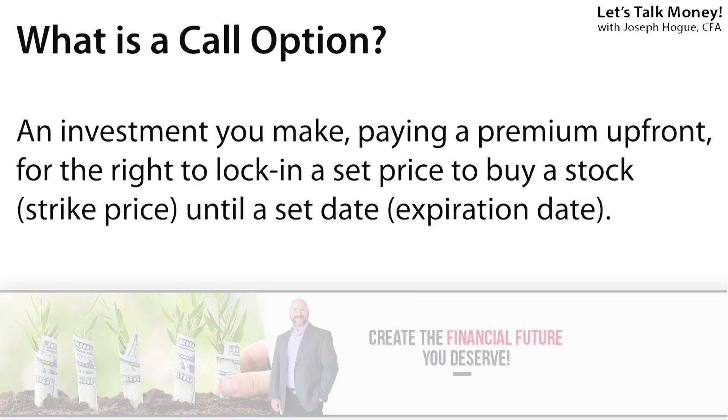These first two options strategies are going to use call options for upside and protection. A call option is an investment you buy that gives you the right to buy a stock at a certain price — called the strike price — until a set date in the future, the expiration date of the option. For that right, you pay a premium, or an amount up front.